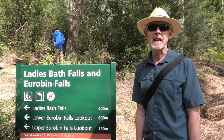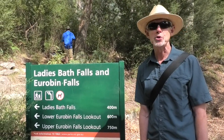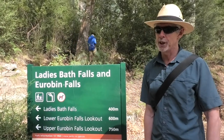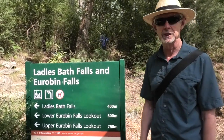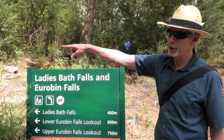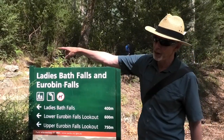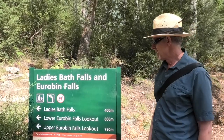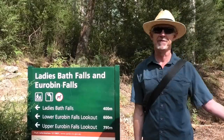This is our first stop for the day, and Jojo has requested that I project my voice. For the benefit of those that cannot read it, the sign says Lady Bath Falls and Euroban Falls. Lady Bath Falls is that way. The lower Euroban Falls is 600 metres that way, and we're going to the upper Euroban Falls at 750 metres that way.